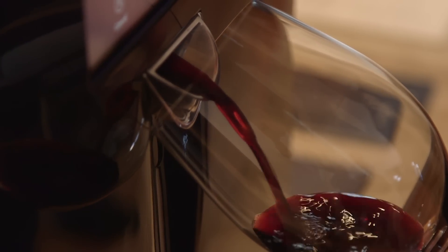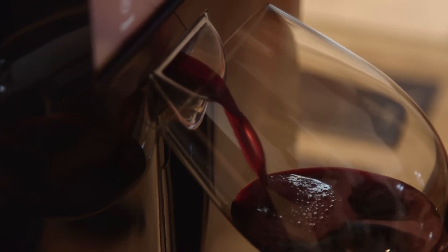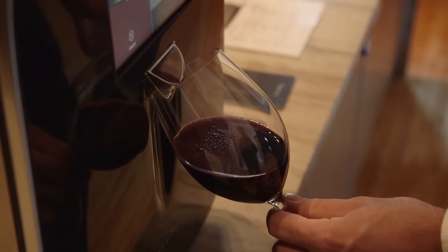We built an app that allows you to automatically take a picture and record every single bottle. You can write a review, automatically post that review to social media, and also see what others are drinking. If I want to see what winemakers I follow are drinking, I can actually see what they have on tap.